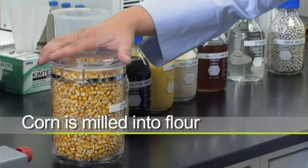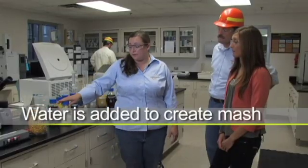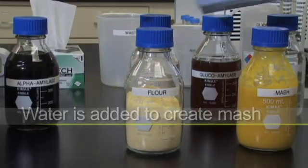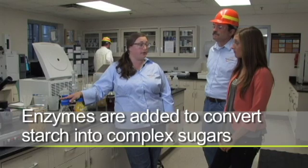We start by taking our corn, we mill it into a flour, which taps into that energy of the starch. We mix that flour with some recycled water streams, and we cook it into a mash. We also have to add some alpha amylase, which is an enzyme that breaks down starch into complex sugars.